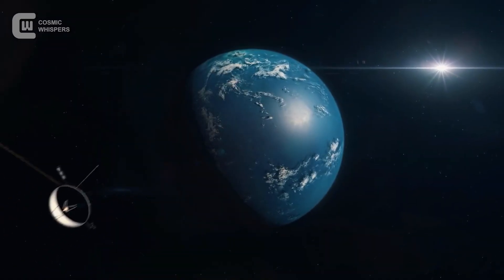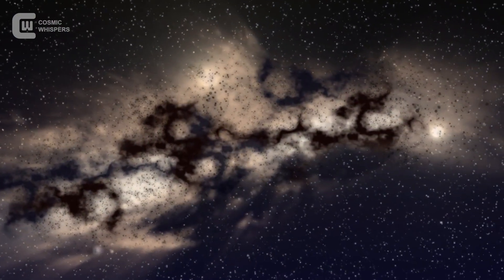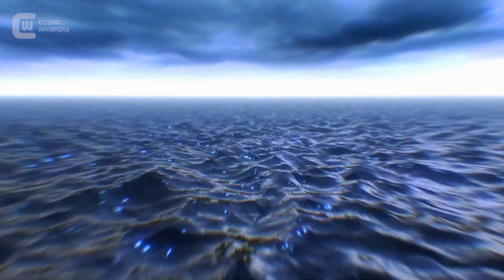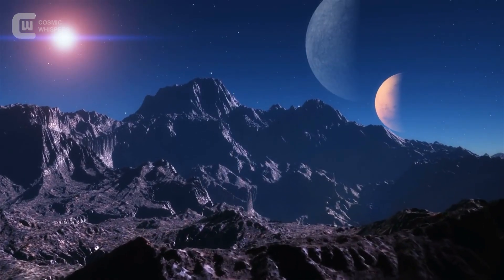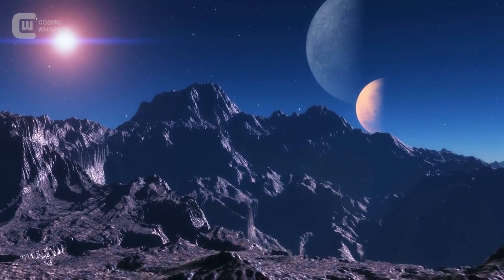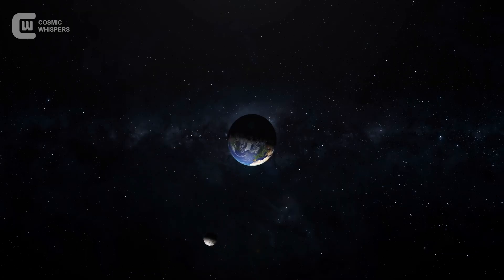A planet like that might be uninhabitable on the surface. But deep below, shielded from radiation, life could bloom in its alien seas, just like hydrothermal vents on Earth. Its year? Just 33 days. Its sun never shines bright like ours — just a deep, haunting red glow. And despite its distance, 124 light-years away, we somehow know all this. But how?